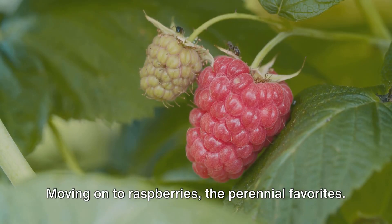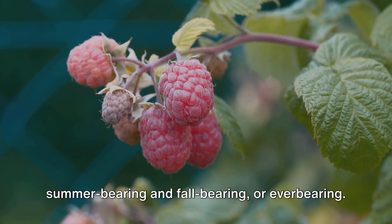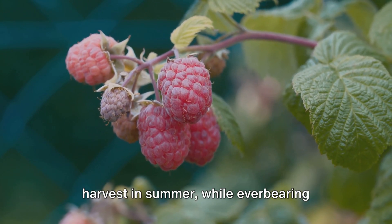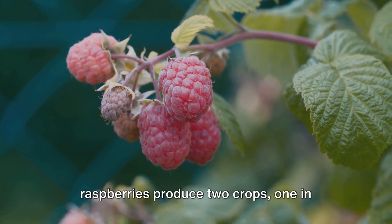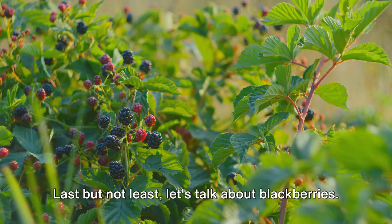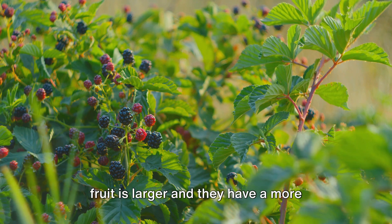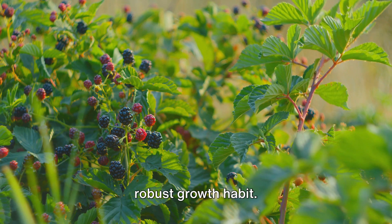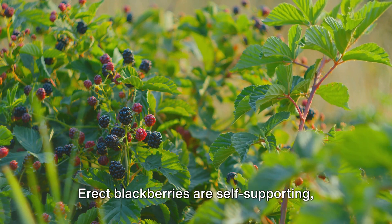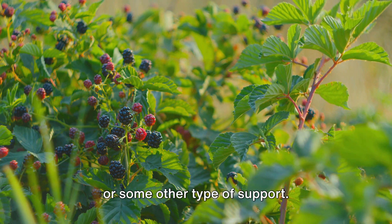Moving on to raspberries, the perennial favorites. They come in two main types: summer-bearing and fall-bearing, or ever-bearing. Summer-bearing raspberries give one large harvest in summer, while ever-bearing raspberries produce two crops — one in summer and one in fall. Last but not least, let's talk about blackberries. They're similar to raspberries, but their fruit is larger and they have a more robust growth habit. Blackberries come in two types: erect and trailing. Erect blackberries are self-supporting, while trailing blackberries need a trellis or some other type of support.